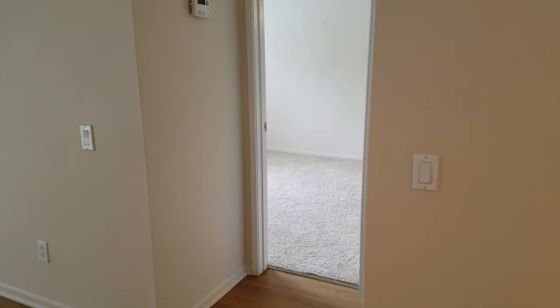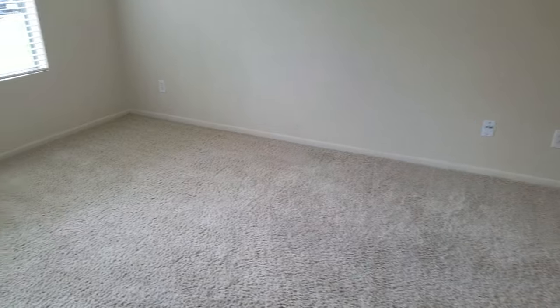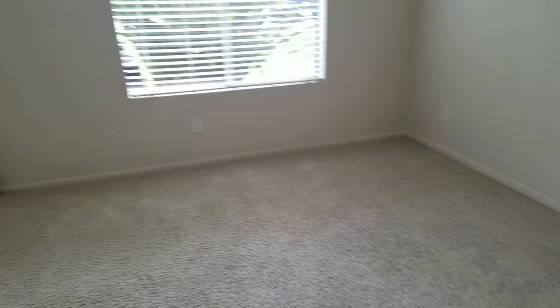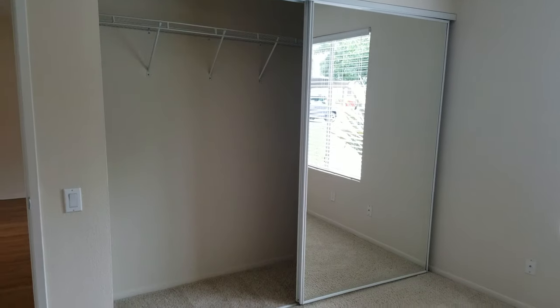Off to one side you've got your first bedroom. Both bedrooms in this layout will fit a king-size bed. This room has a standard sliding closet.